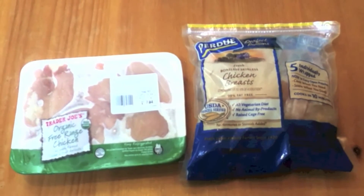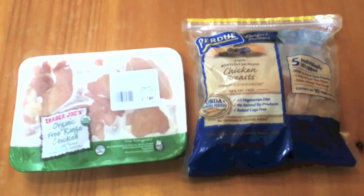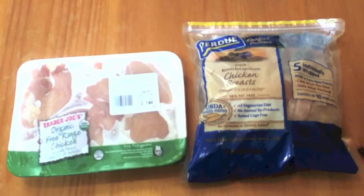Hello friends, it's Death the GMO back for another video. Today I'm going to tell you the difference between free range and cage free chicken.